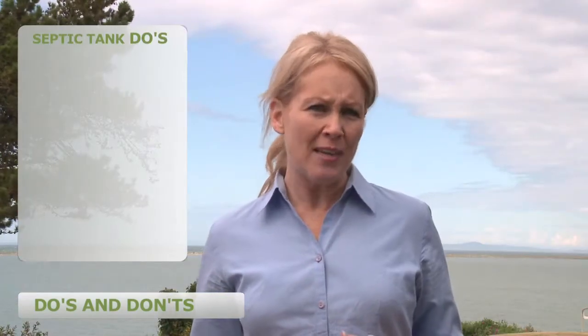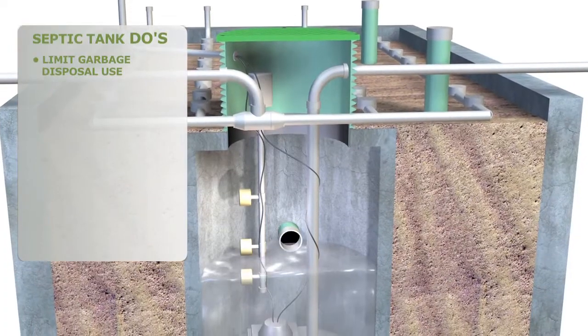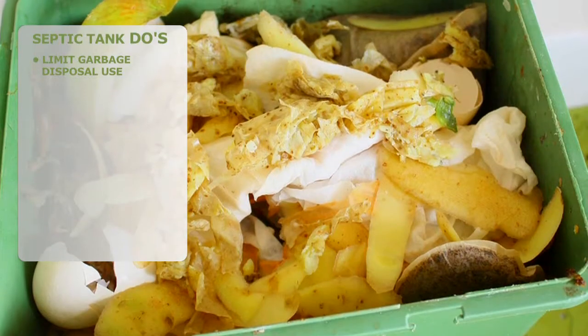Let's talk about what you can do to protect and care for your system on a daily basis. Garbage disposals grind up unprocessed food into fine particles, which can clog components of your system like pumps or even drain field pipes and soil. Use it sparingly. An alternative is to compost.